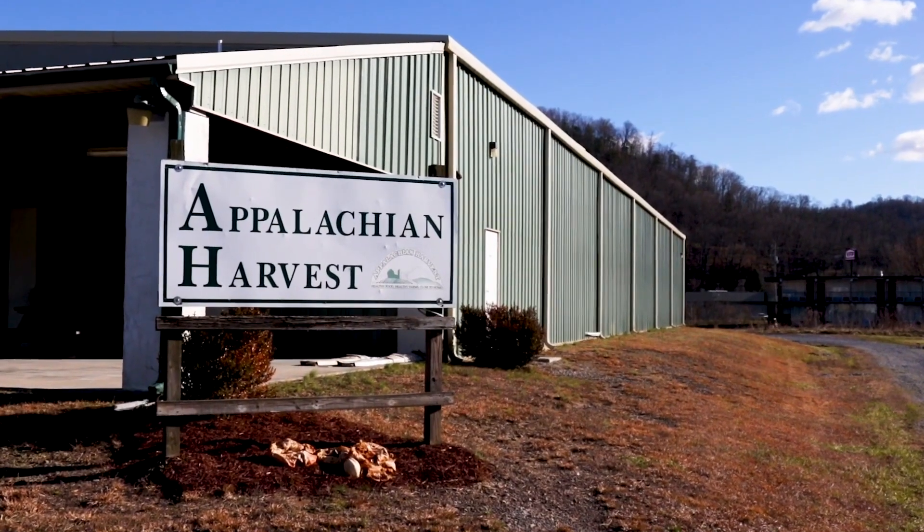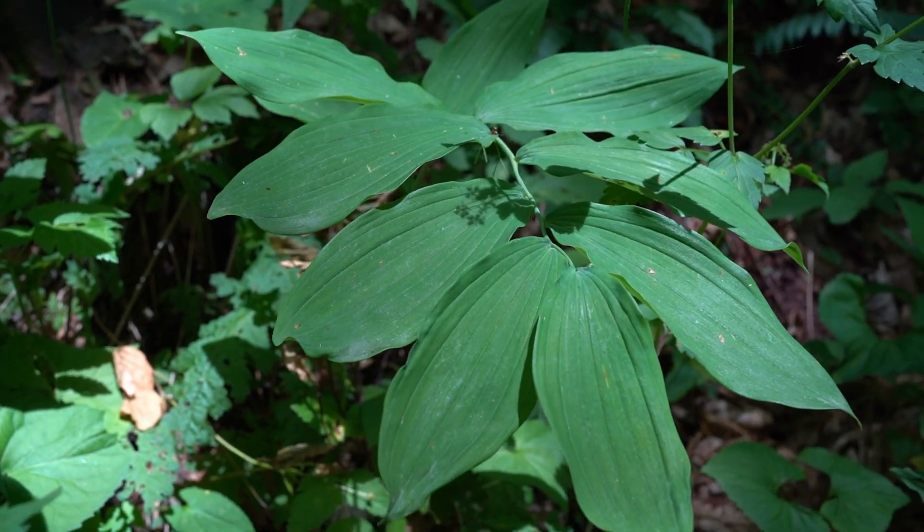Hi, I'm Robin Suggs. I'm the Procurement Manager for ASD's Appalachian Harvest Herb Hub in Duffville, Virginia. And today we're here to talk about one of my favorite woodland medicinals, Solomon's Seal.